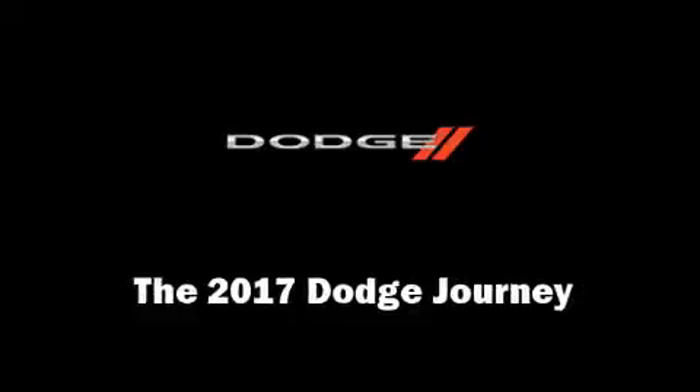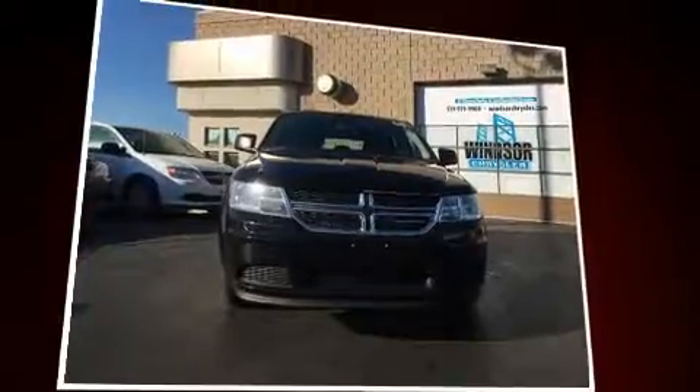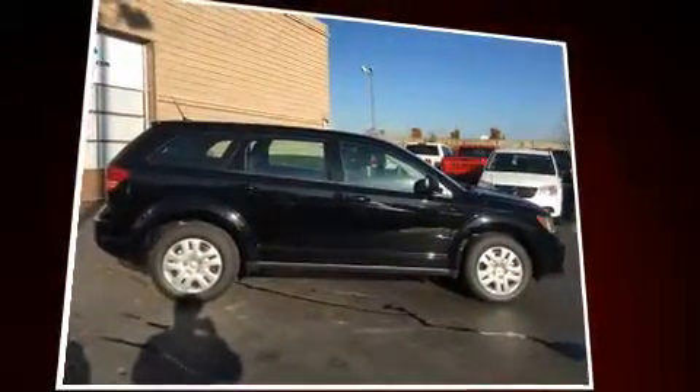Load your family into the 2017 Dodge Journey. It features a front-wheel drive platform, an automatic transmission, and a 2.4-liter 4-cylinder engine.